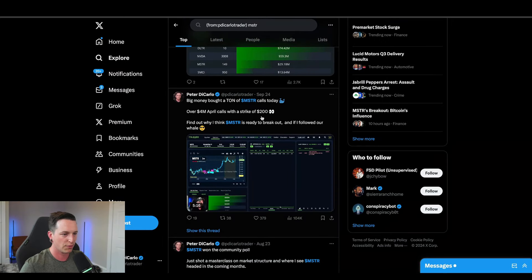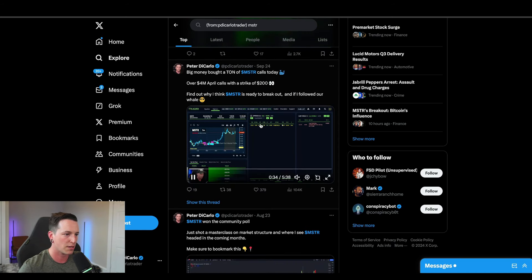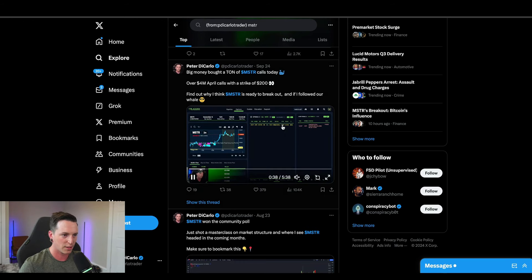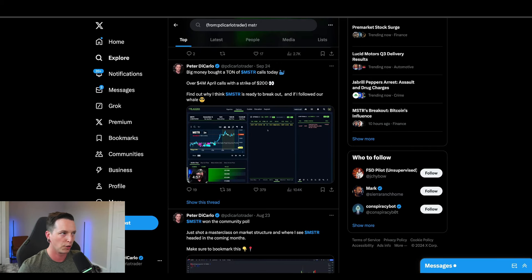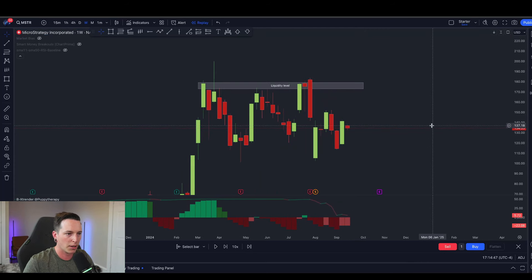Going back to that video, I said that over $4 million in April calls with a strike of $200 came into the market on that day — find out why I think MSTR is ready to break out. This video will go in depth over the actual flow, but we saw a $2 million order for April coming into the market.